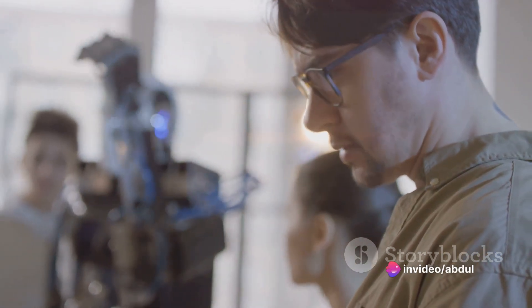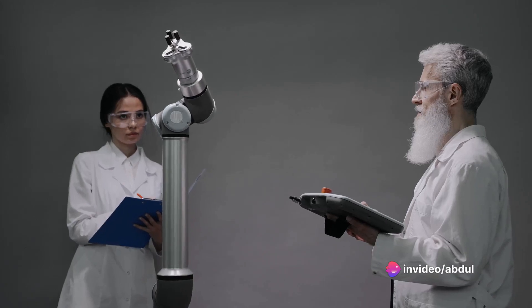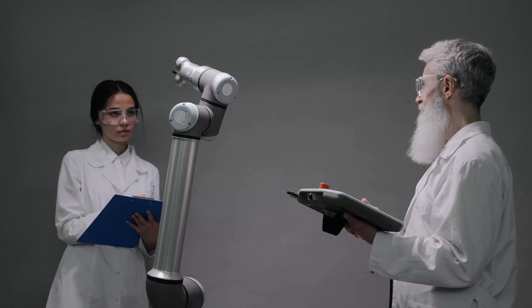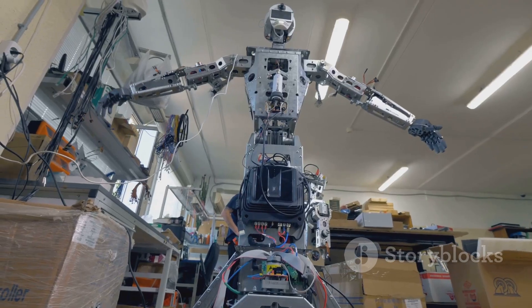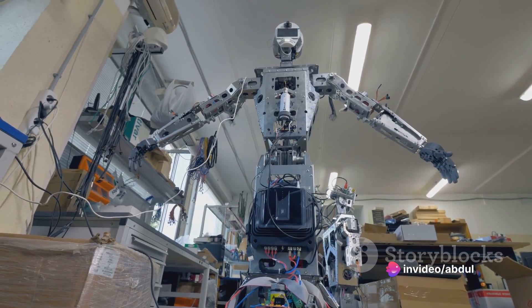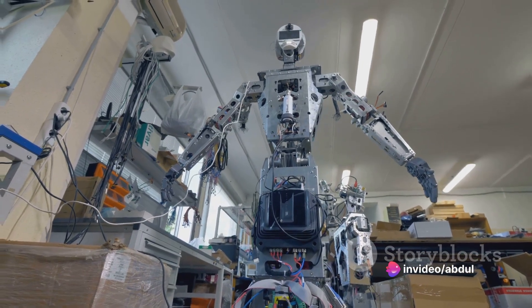But it doesn't stop there. Robotics scientists then build a prototype — a preliminary model that allows them to test the robot's functionality. They make necessary adjustments, calibrate the machinery, debug faulty software and keep refining until they achieve the desired result.